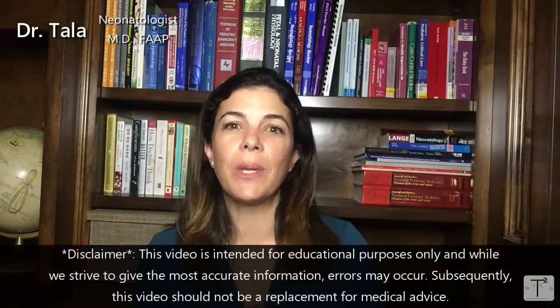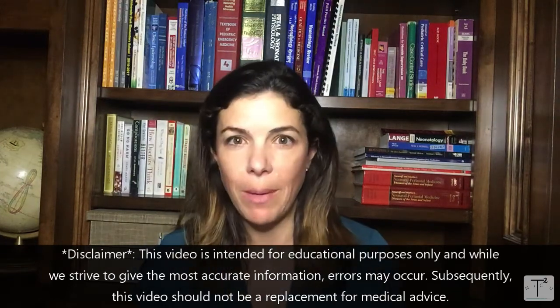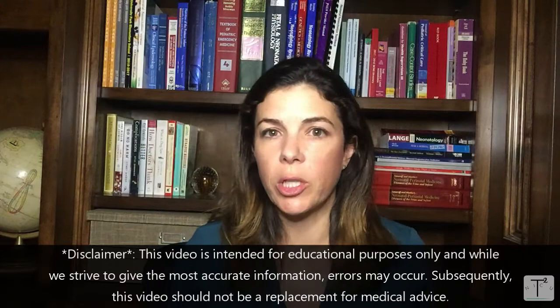Hello, in today's Niki Nugget we're going to be talking about blood pressures, specifically blood pressures in preemie babies. Really we're going to be talking about the mean blood pressures.